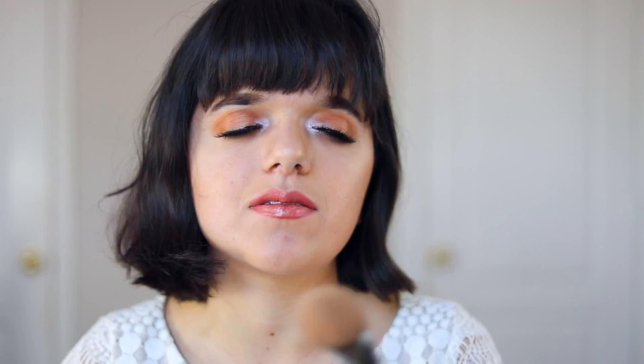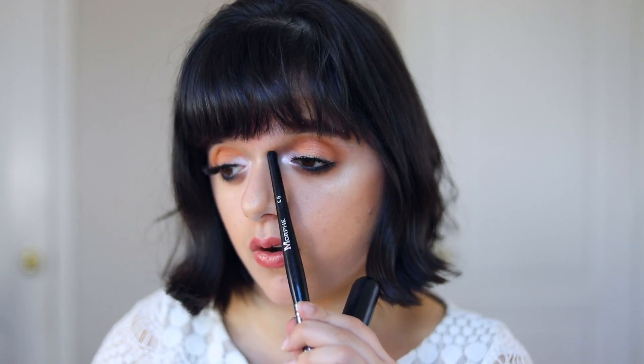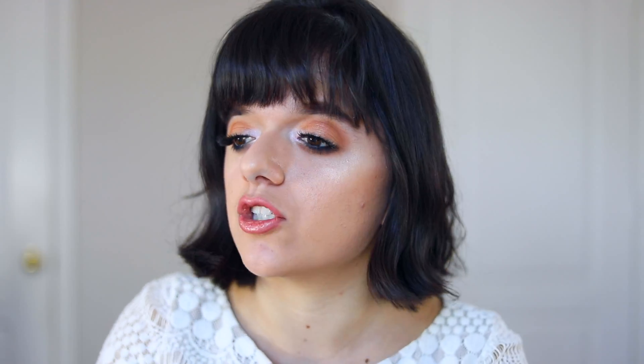This is a newer one I've been using like crazy — the Morphe E8 brush. When you look at it you might wonder how you'd justify spending money on it, because it's quite small. But if you want to get foundation into the crevices of your face — around your nose, along your brow bone, or just in specific areas where you want more precision or more coverage — this brush is amazing for that.